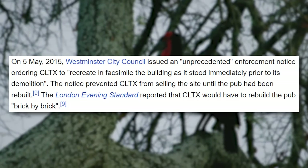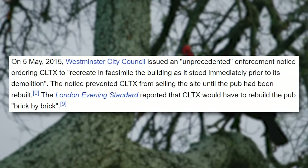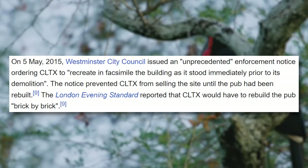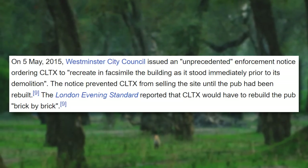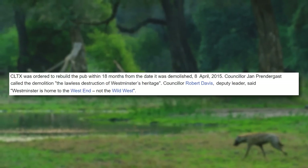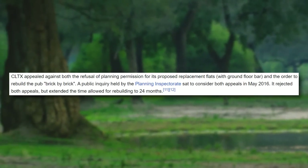On the 5th of May 2015, Westminster City Council issued an unprecedented enforcement notice ordering CLTX to recreate, in facsimile, the building as it stood immediately prior to its demolition. The notice prevented CLTX from selling the site until the pub had been rebuilt. The London Evening Standard reported that CLTX would have to rebuild the pub brick by brick — built in the same way that it was initially — trying to preserve the historic nature of this amazing building. CLTX was ordered to rebuild the pub within 18 months. Councillor Jan Prendergast called the demolition 'the lawless destruction of Westminster's heritage.' Councillor Robert Davis, deputy leader, said 'Westminster is home to the West End, not the Wild West.' CLTX appealed against both the refusal of planning permission for its proposed replacement flats and also the order to rebuild the pub brick by brick.